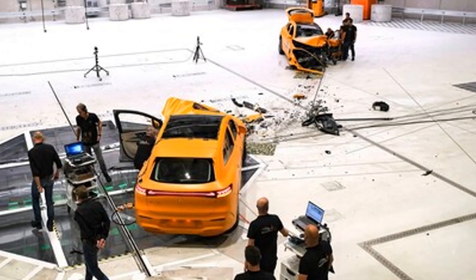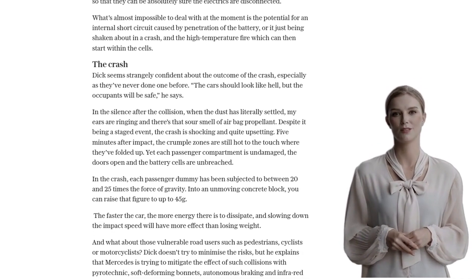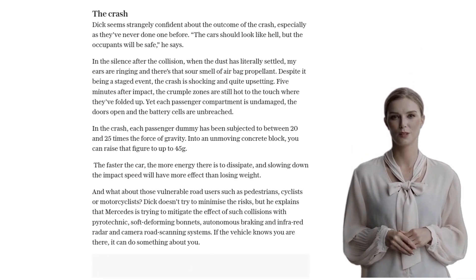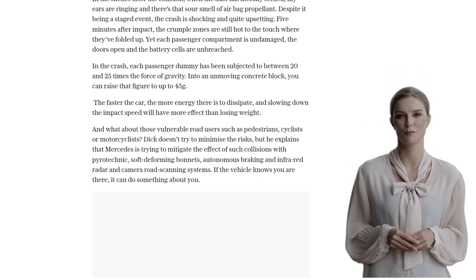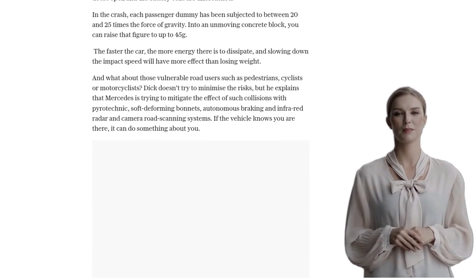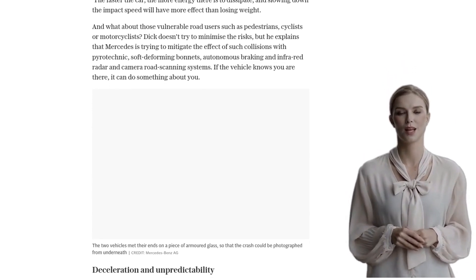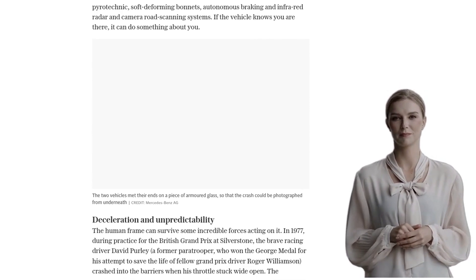So, while electric cars are making strides in safety, it's crucial for all drivers to prioritize safe driving practices. Let's remember to drive responsibly and be aware of our surroundings, because no matter how safe our cars are, it's our actions behind the wheel that truly make a difference. Do you own an electric car? How do you feel about its safety features? Let us know in the comments below, and as always, drive safe out there.